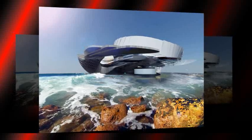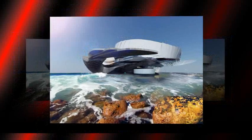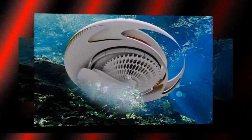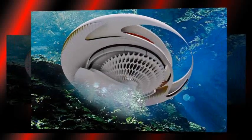A London-based architect has been making waves in the design industry with her vision of a stunning home powered by hydroelectricity. Margot Krasojevic's concept, Hydroelectric Tidal House, aims to harness the consistent and powerful movement of waves to generate energy.